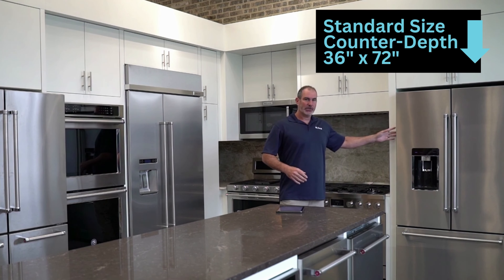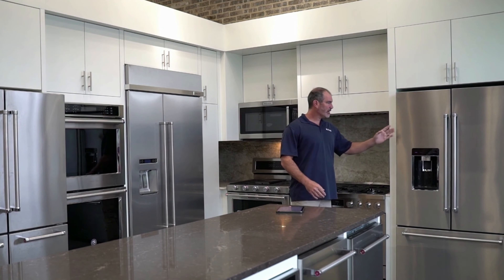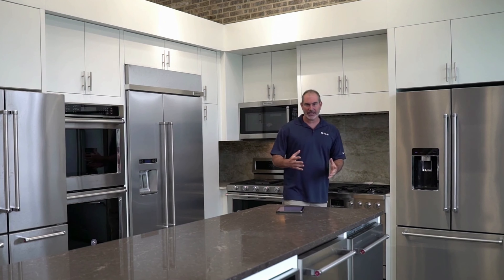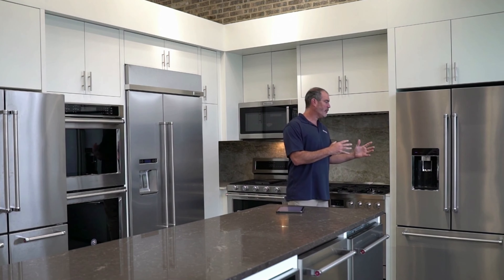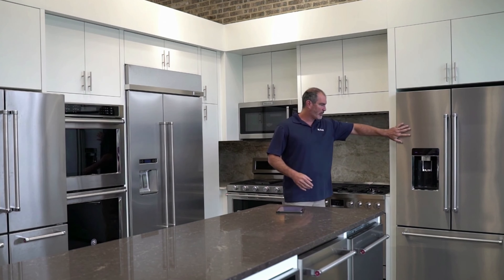This is a counter depth fridge. For those of you that don't know what that means, the body of the refrigerator is 24 inches deep. The doors have to stick out to swing, but the fridge now sits flush. You do lose capacity — some people get it and say it's small — and it's small because it's designed to be shallow. The reason for that is it doesn't protrude into your kitchen, like you see here with an island in the way. So this is a counter depth refrigerator.